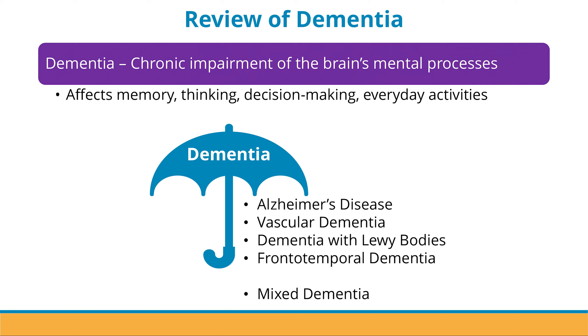As we have talked about before, dementia is the general umbrella term for disorders that are categorized by chronic impairment of the brain's mental process. It affects things such as an individual's memory, thinking, decision-making, and the ability to perform everyday activities. Within the category of dementia, there are many different specific types.